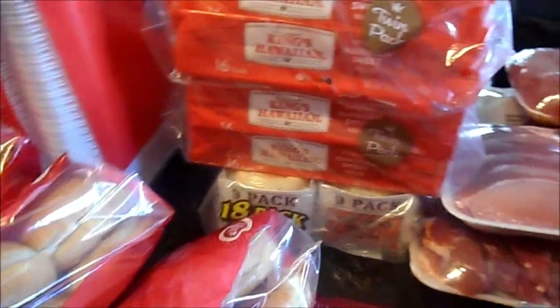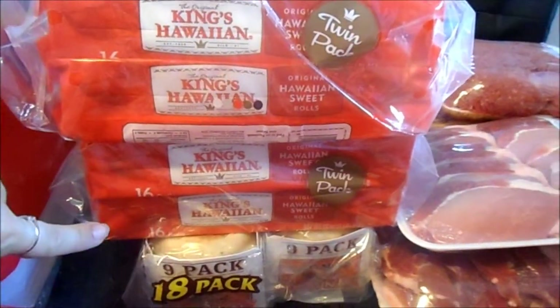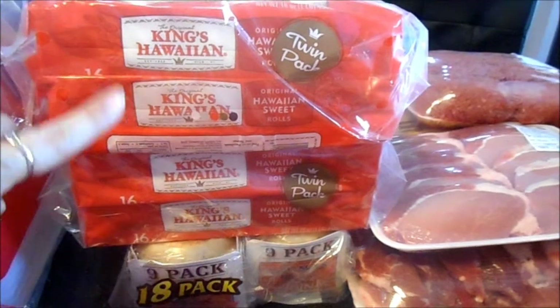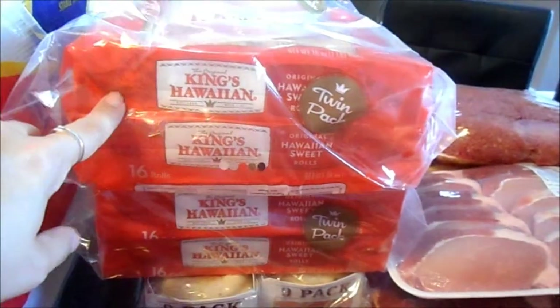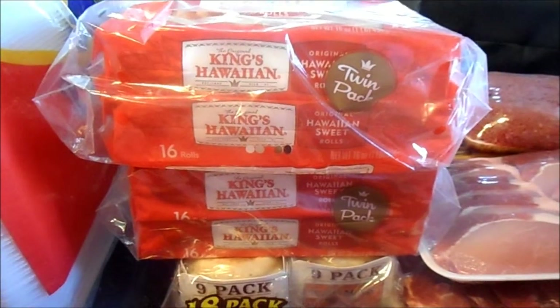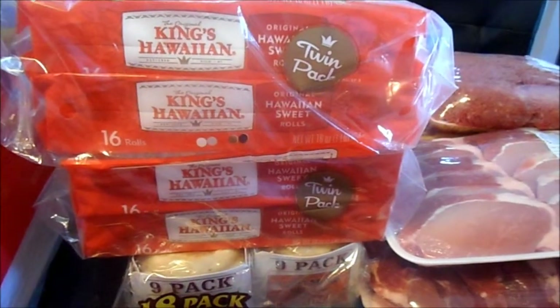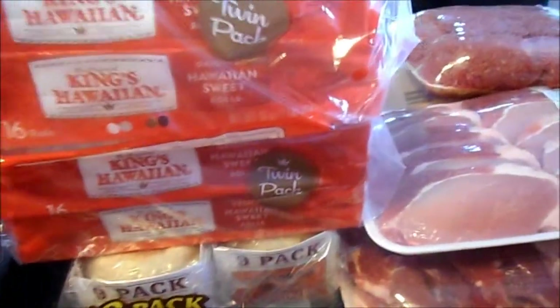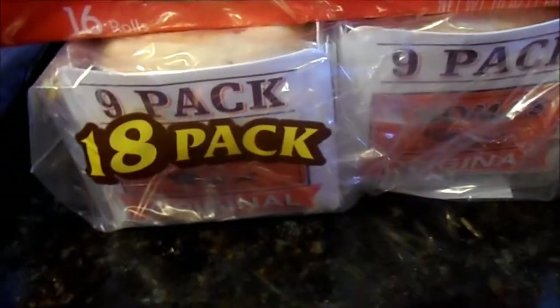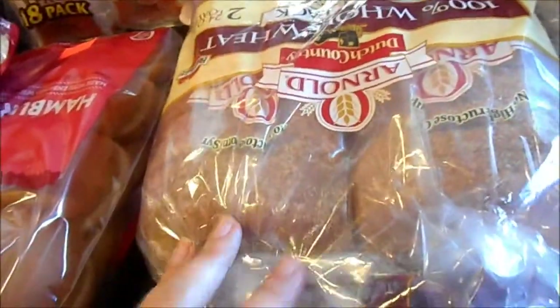I got two of these double 16-packs of the King Hawaiian rolls — so there's 32 in each — because this will be the children's option. Whatever I do not use we'll throw in the freezer because these are our favorite buns and we buy them anyway. I got my regular 18-pack of English muffins; that's a standard for us each month. This time I got the Arnold 100% Whole — I got the double pack and I had a coupon for it.